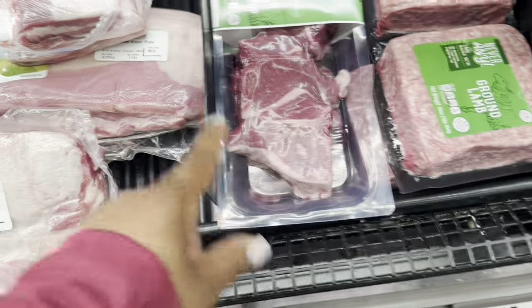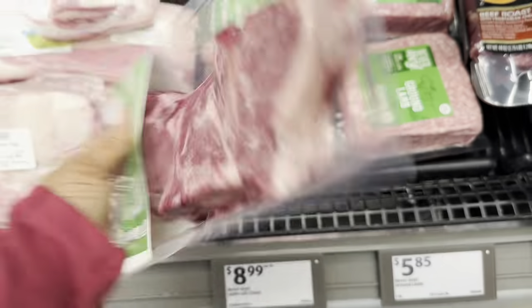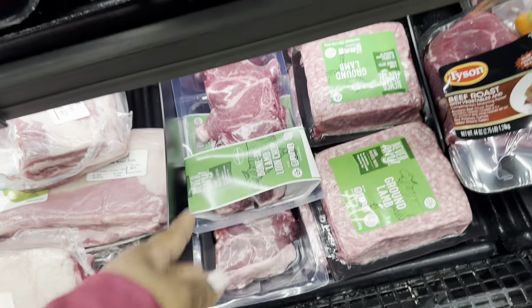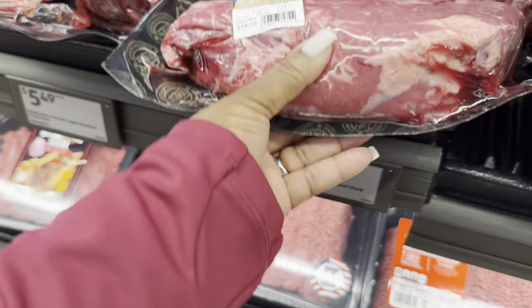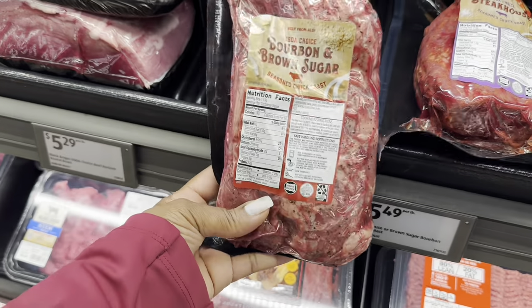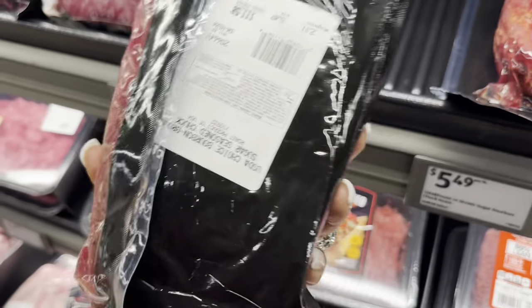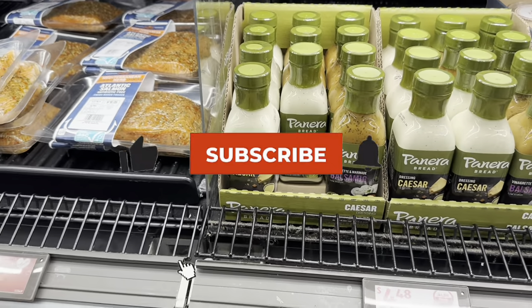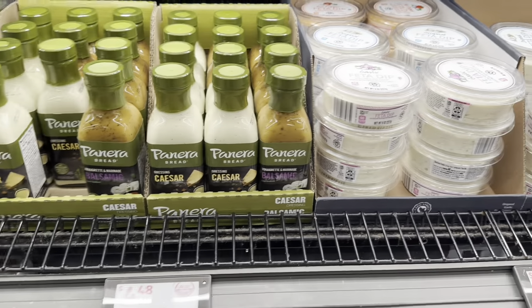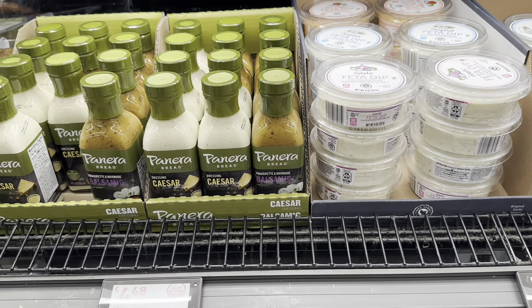Bone-in lamb loin chops are $8.99 per pound — this one is $8.96. Chuck roast is $6.49 per pound, this pack is $16.10. Bourbon and brown sugar chuck roast is $11.58. Arrow Bread Caesar balsamic salad dressing is $4.48. Feta garlic, original feta, and red pepper feta dips are $3.39.